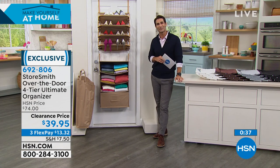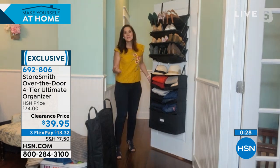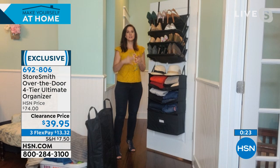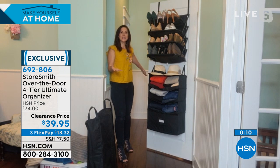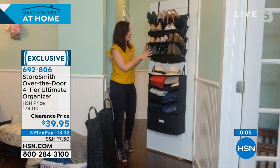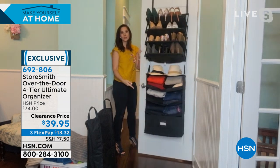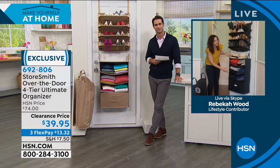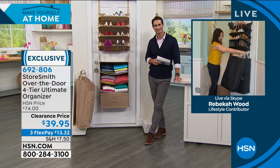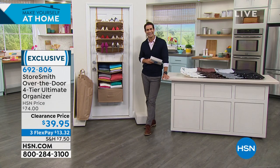$39.95 on clearance today — about 45% off the normal price. Three flexible payments of $13.32. Rebecca's favorite use: free up closet space and use it in a guest room — turn it into a craft room or exercise room without needing a full dresser year-round. All breathable material, easy to wipe clean, steel frame. Reviews consistently show people buy it for one thing and end up using it for so much more. Item number 692806. Thank you, Rebecca!